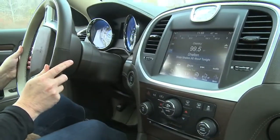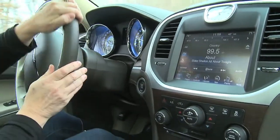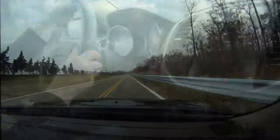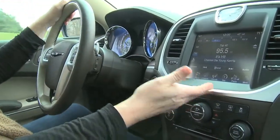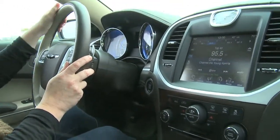I say 'Tune to 95.5' and it responds 'Tuning to 95.5 FM.' With regard to navigation, we have the Garmin navigation system on the Uconnect system. I can say 'Navigation.'